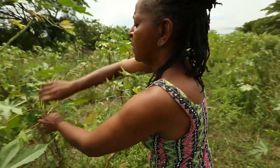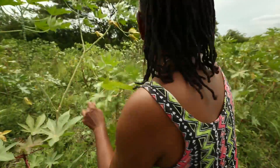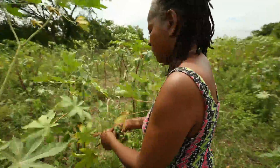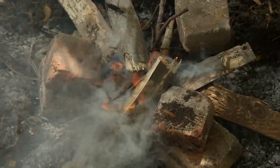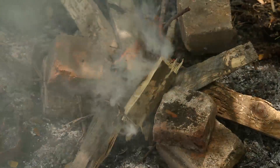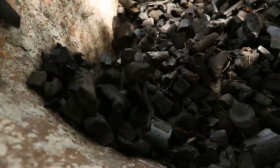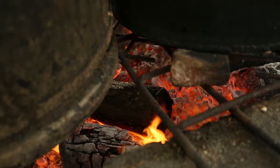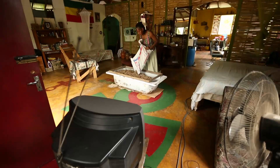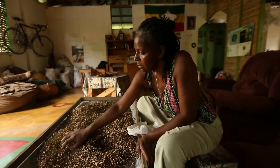Farmer and businesswoman Shirley Lindo is always looking for new solutions in preserving the environment — preserving the trees, for example, which in Jamaica get cut down to produce charcoal, leading to deforestation. Shirley wants to replace charcoal used for household cooking with otherwise useless fiber generated by the making of castor oil.